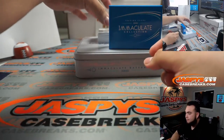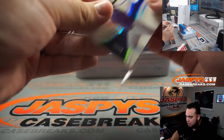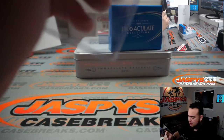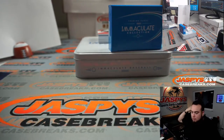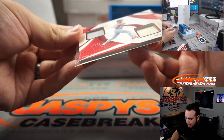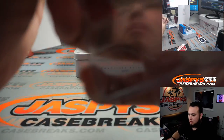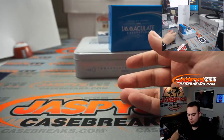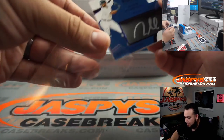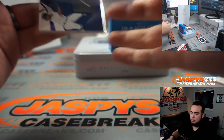Alright, next one guys. First one is 26 out of 49 — Daniel Murphy for Colorado, so 26, that's going to Ryan Redmond, spot six. Next one we got is a double patch of Ozzy Smith, 49 out of 49 — a little eBay one-of-one. Spot nine, Brian Crouch. We got a Willy Castro little patch auto debut moments, 12 out of 25 — spot two, Jarrell.